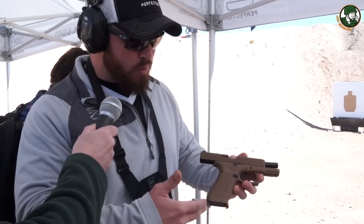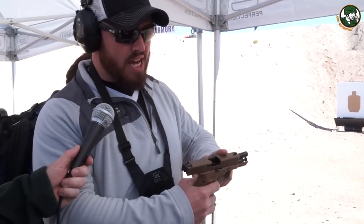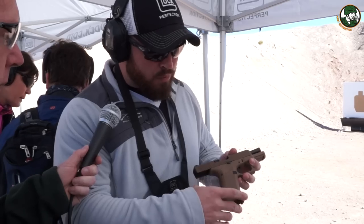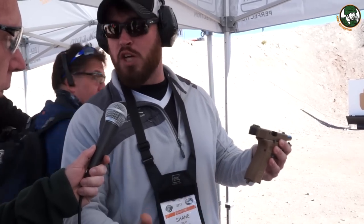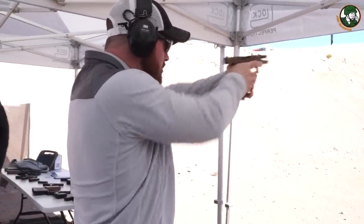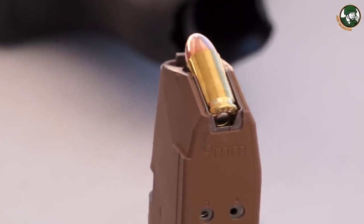Here's the 19X. It's got the full-size frame and the compact slide. It's got the Glock Marksman barrel with an NDLC finish, and the slide is the NPVD finish which allows us to do the color. It's got the ambidextrous slide stop lever and no finger grooves. The caliber is 9mm. The mag we use is a standard 17-round mag, but we have an extended base pad on it to get the extended mag capacity.